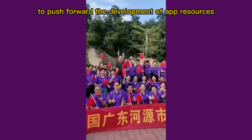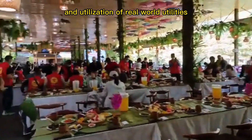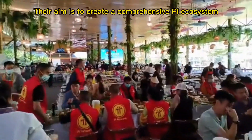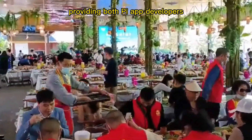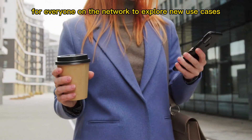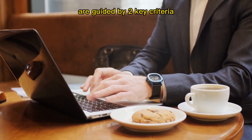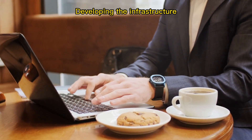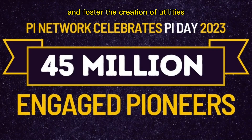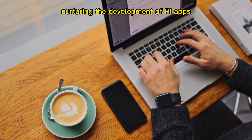Pi Network has been dedicating significant efforts to push forward the development of app resources and the Pi ecosystem, which will ultimately facilitate the creation and utilization of real-world utilities for the Pi community. Their aim is to create a comprehensive Pi ecosystem integrated with the Pi cryptocurrency, providing both Pi app developers and pioneers with a range of benefits. With more apps available, there will be more opportunities for everyone on the network to explore new use cases and utilities. These efforts are guided by two key criteria: developing the infrastructure and features of the Pi ecosystem, and providing resources for Pi app developers.